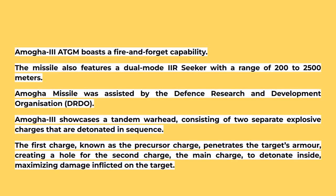Amogha-3 ATGM boasts a fire-and-forget capability. The missile also features a dual-mode IIR seeker with a range of 200–2500 m. The Amogha missile was assisted by the Defence Research and Development Organisation (DRDO).